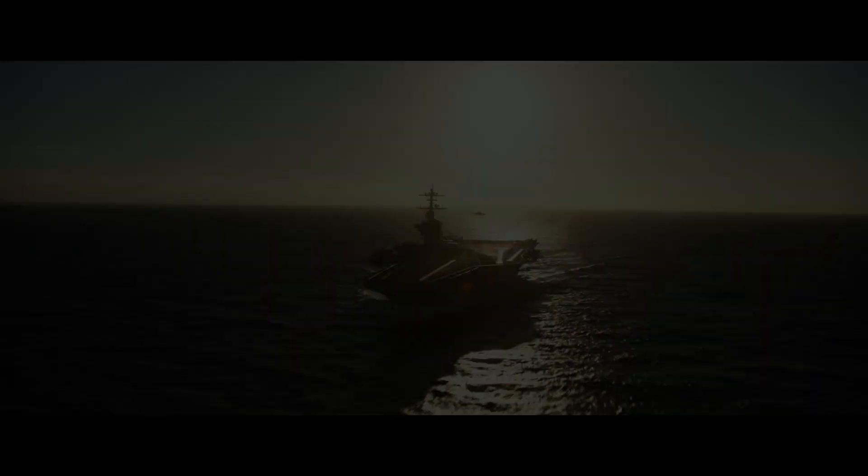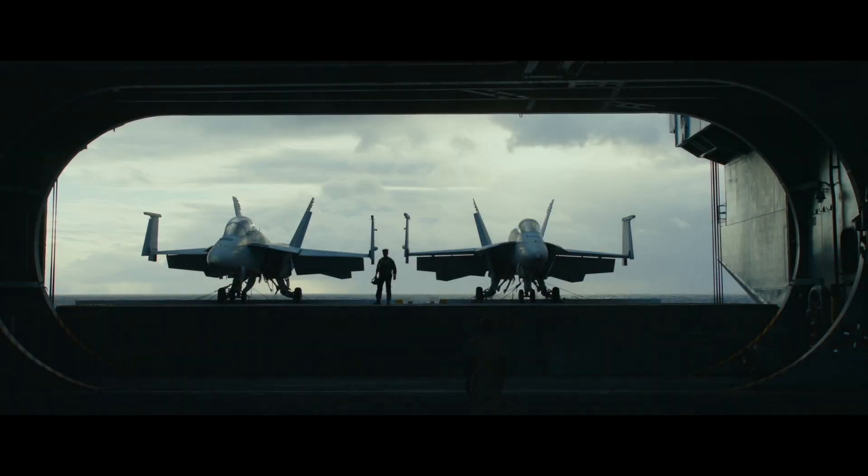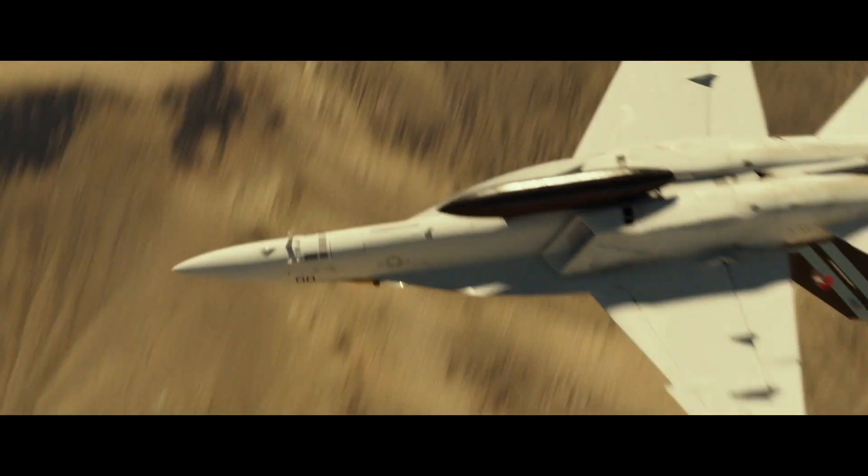I wasn't ready to make a sequel until we had a special story worthy of a sequel, and until technology evolved so we could delve deeper into the experience of a fighter pilot. The first movie became something that changed a generation, so this is exciting to come back and get new jets again.